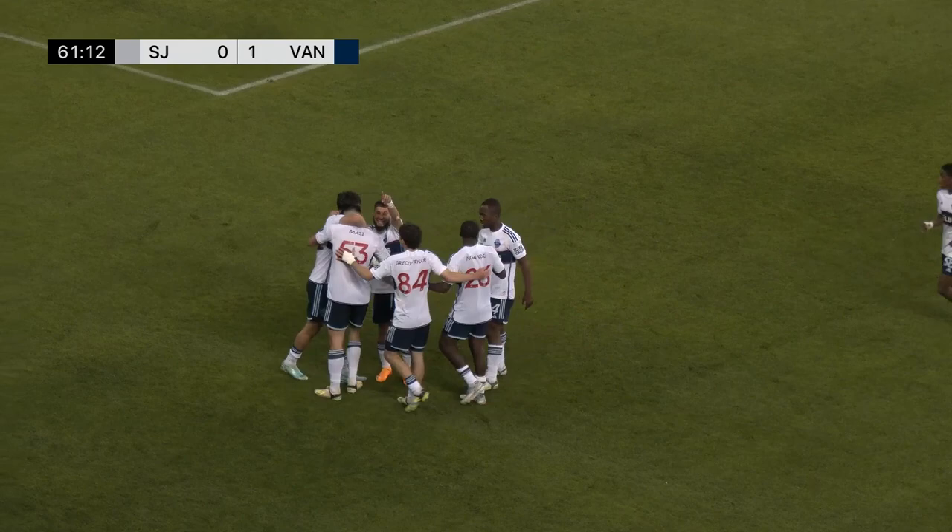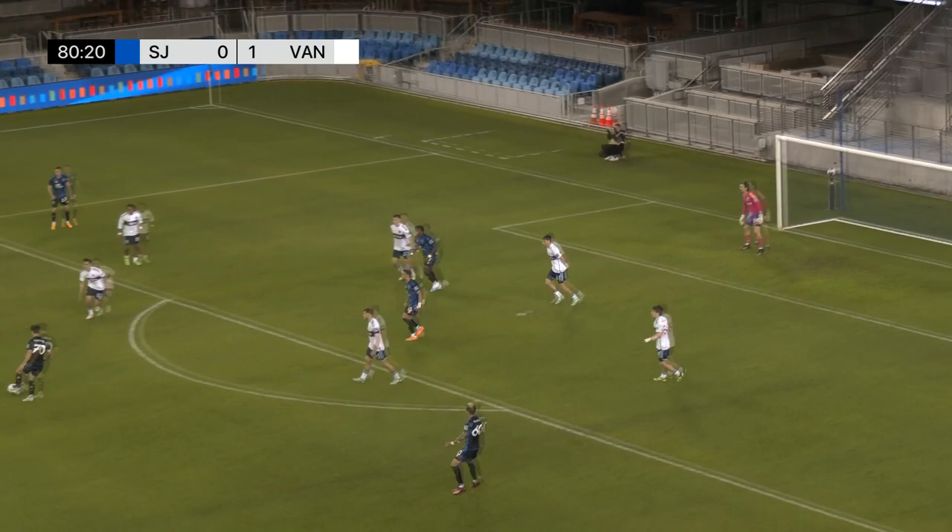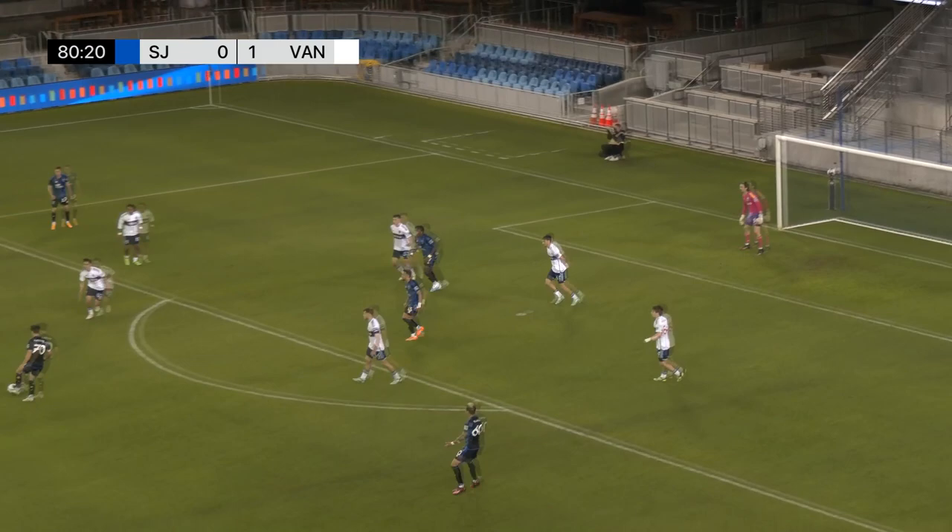Interesting thinking there by Emmy Ochoa between the pipes for Quakes 2. Shot on goal — and it's off the post! What a shot. Earthquakes continue knocking on the door here as we approach the 81st minute.